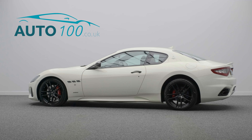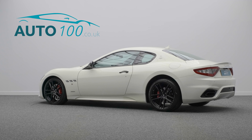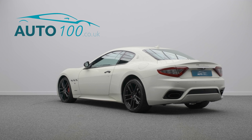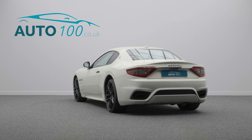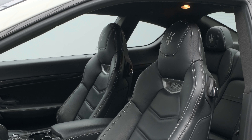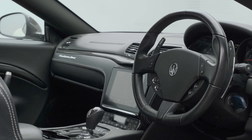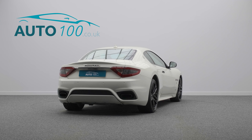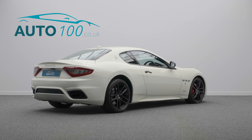This super special Maserati Gran Turismo V8 Sport is finished in the highly desirable Bianco Eldorado paint with Nero leather upholstery with Bianco detail stitching and tridents, as well as riding on the ultimate 20-inch MC design alloy wheels in graphite finish with red painted brake calipers, and boasts over £5,000 worth of additional factory options.